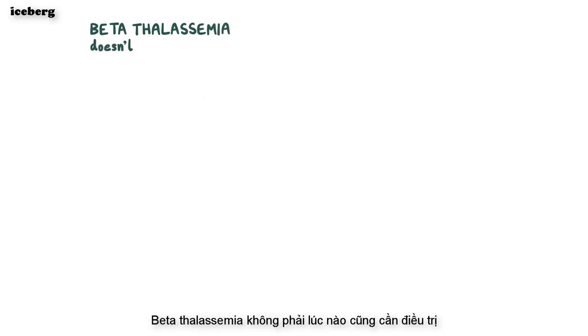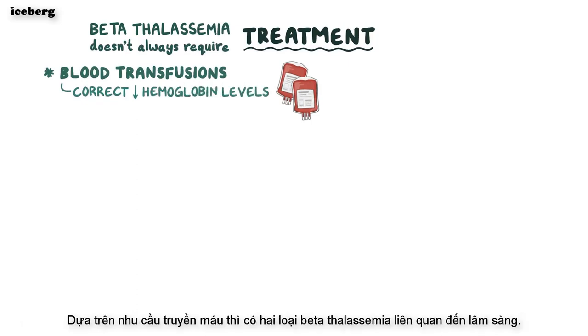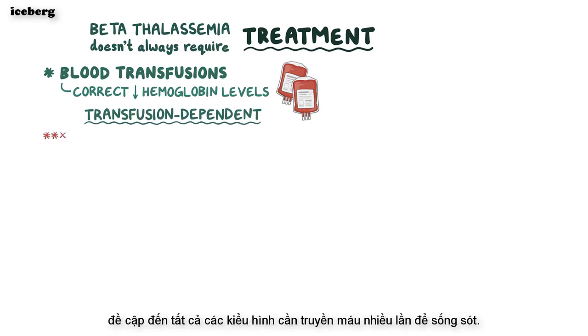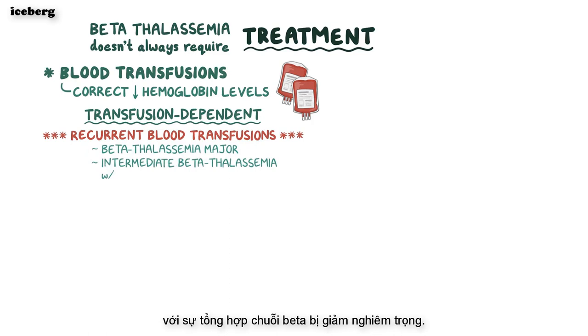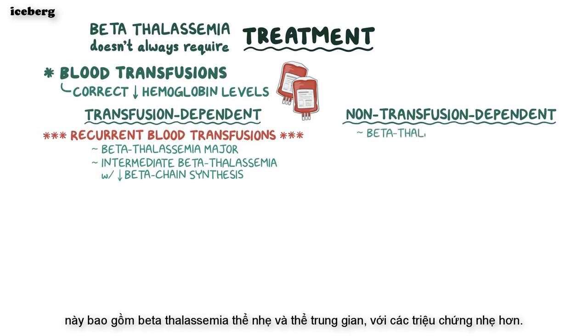Beta-thalassemia does not always require treatment, but when needed, blood transfusions are given to correct low hemoglobin levels and associated symptoms. Based on the need for blood transfusion, there are two clinically relevant categories. First, transfusion-dependent thalassemia refers to phenotypes requiring recurrent blood transfusions for survival, including beta-thalassemia major and sometimes intermediate beta-thalassemia with severely reduced beta-chain synthesis. The second category, non-transfusion-dependent thalassemia, includes beta-thalassemia minor and beta-thalassemia intermedia with milder symptoms.